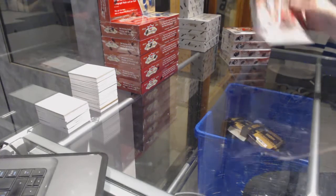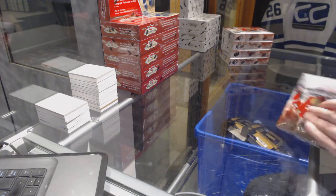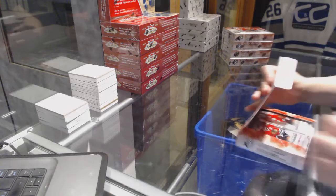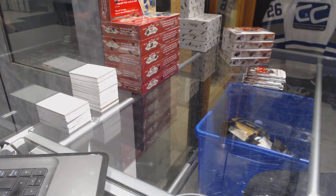Starting off Stancy Group Breaks 7408, we've got the 1617 SPX 5-Box Half Case. Best of luck to everybody in the break. Here we go.